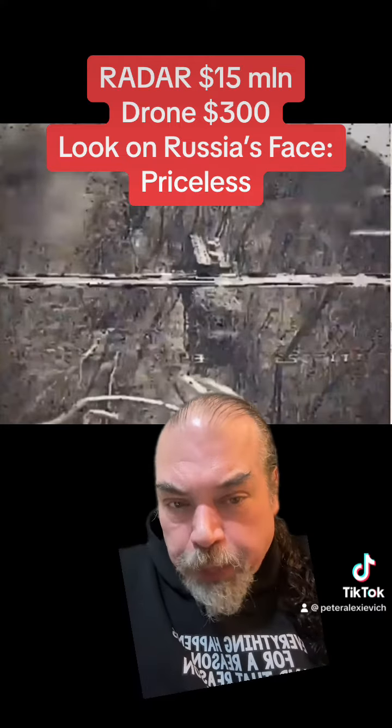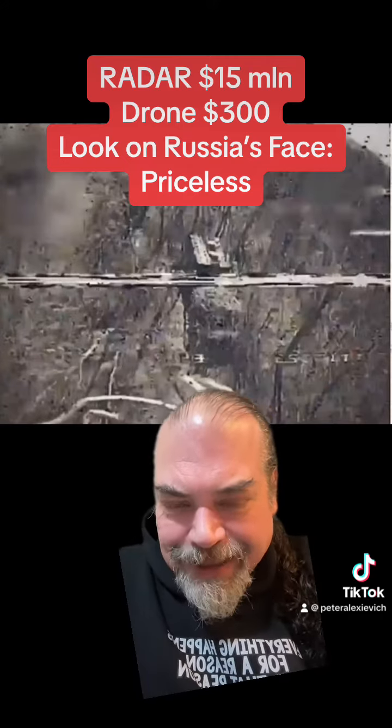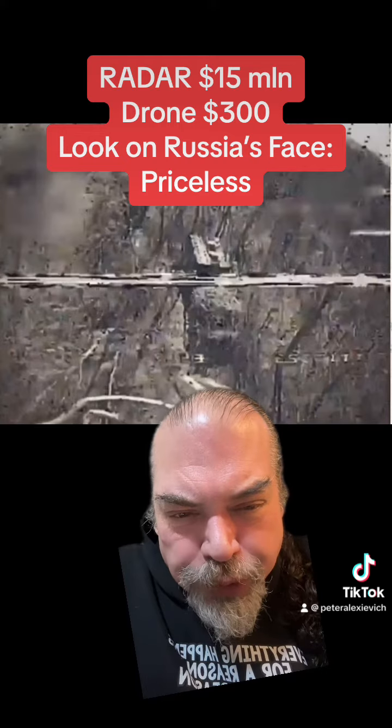Now, this problem is exacerbated with the oil refineries, because sure, the Russians have lots of big S-300, S-400 missile systems, but they're for taking out big missiles, not little drones. They've got nothing to take out the drones with.